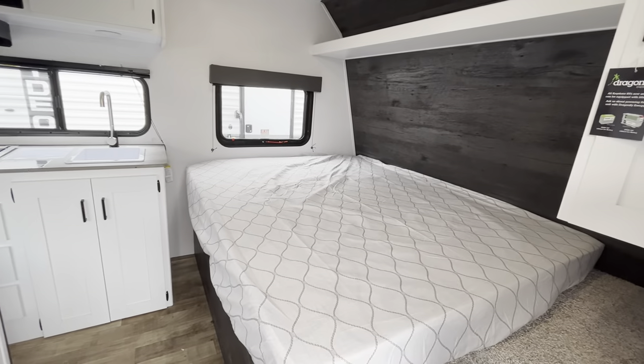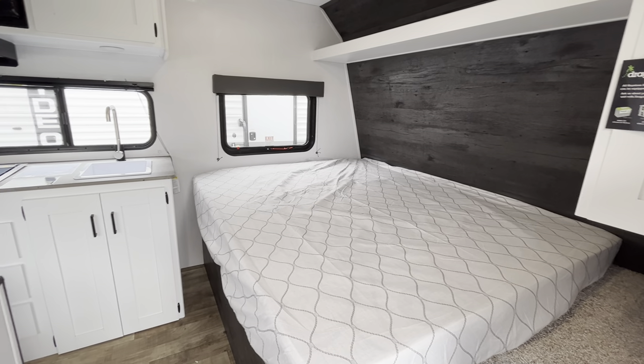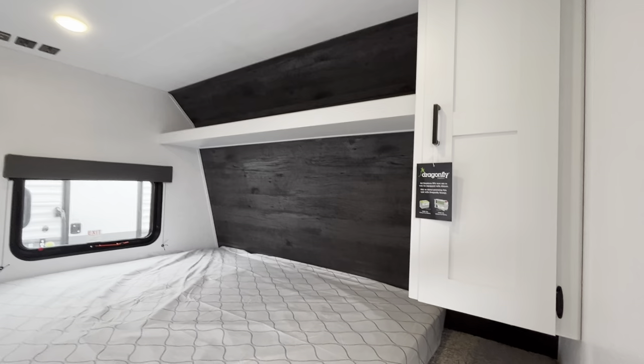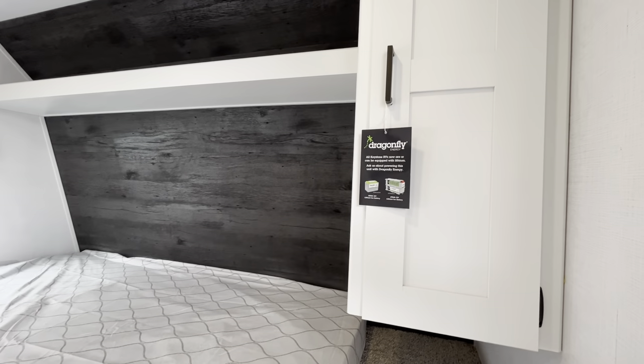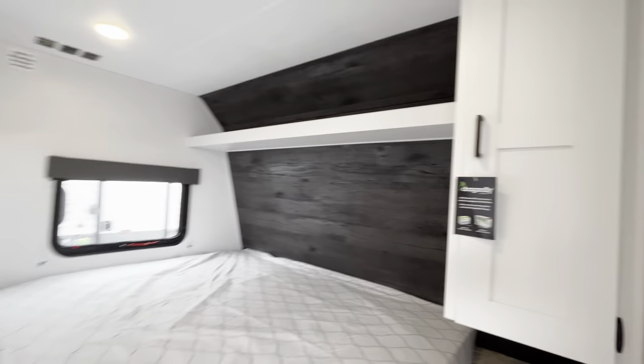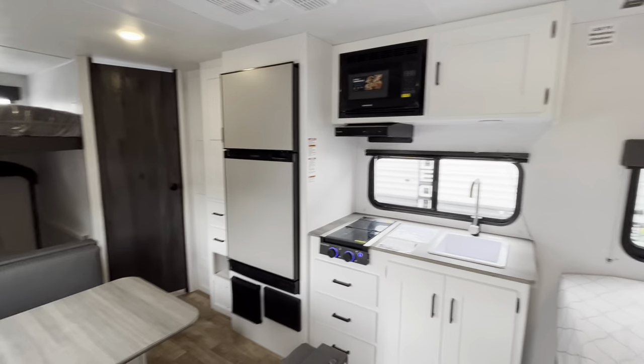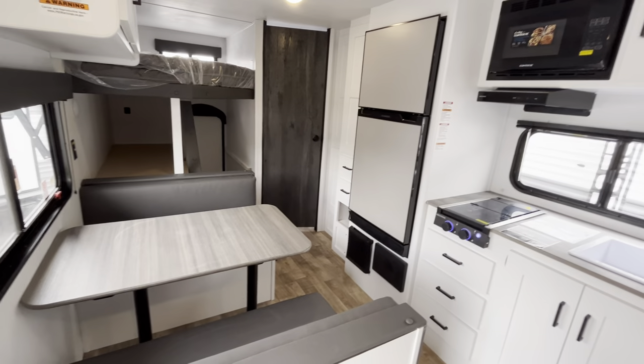As we get in here, you are going to have a queen bed, which will be east to west right up front. So plenty of sleeping space, hanging storage on the left. You can see a little bit of the details on the Dragonfly battery that it comes with. Lots of light in here, nice and bright floor plan. It feels very open, although you don't have a slide.